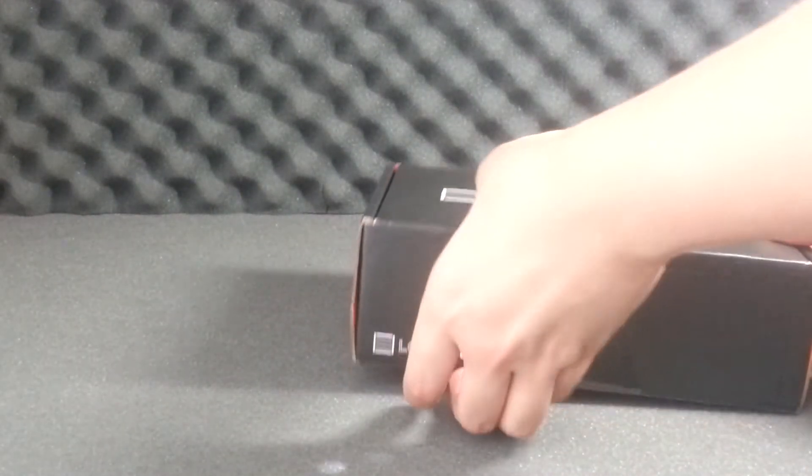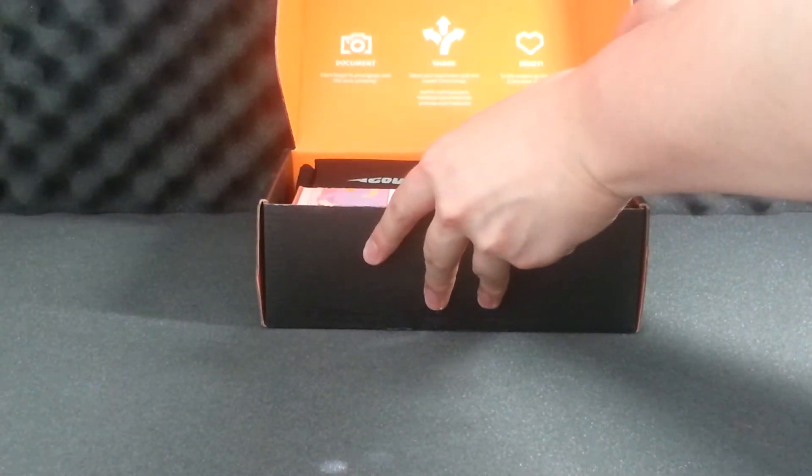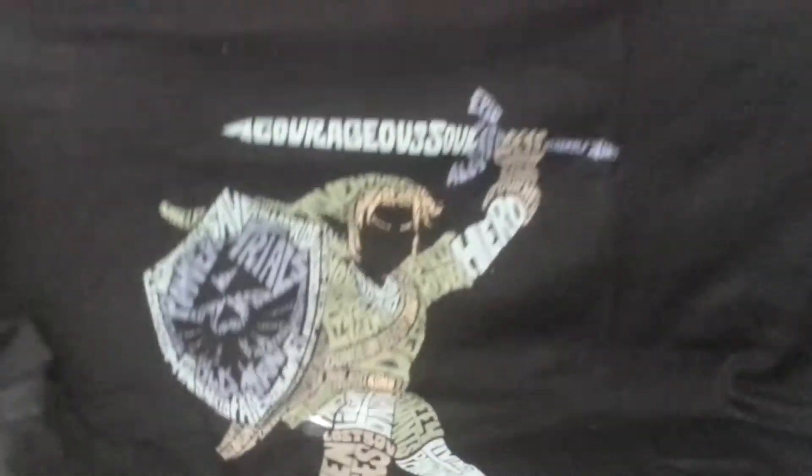Out of the box we can already see a t-shirt, which is cool. It's a Link silhouette kind of thing with a bunch of adventurous words like courageous, hero, princess, and all those things. It's pretty cool. Not sure if you guys can make that out, but that's the first thing out of the box.